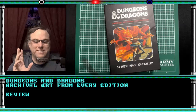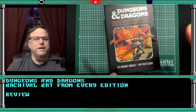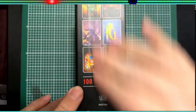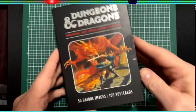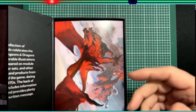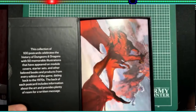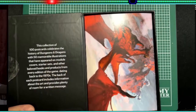Hey, welcome back to another episode of Crafty and D. Today we're going to be taking a look at 50 unique images — Dungeons and Dragons art that you can buy today. Twenty bucks for this box, there are 100 unique images in here. It comes in a really cool black cardboard box with some sample art on it. You could put this on your shelf with your other books, take the pieces out, display them, get some frames.